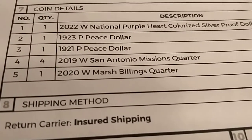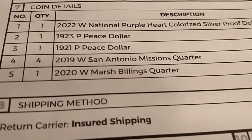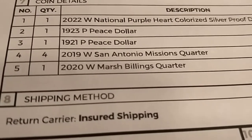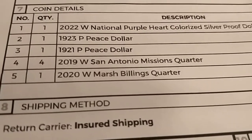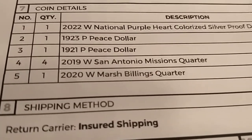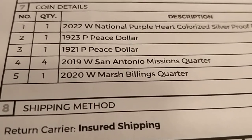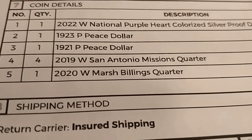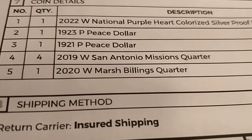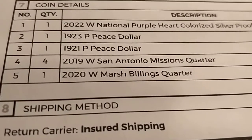I also sent a 1923 Peace Dollar that I want graded as low as possible for the low-ball registry sets, hopefully coming back P1. But I don't know — maybe PCGS will grade it damaged, scratched, genuine, or ungradable. I'm about 90% sure the 1921 will not be a genuine 1921 high relief with a sunblasted finish, so I think it's going to be the fake.